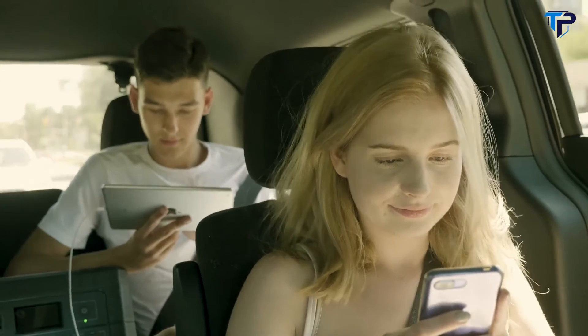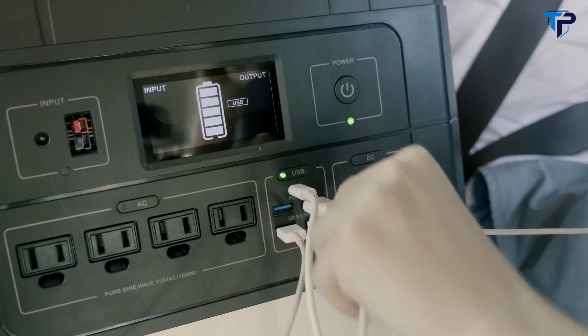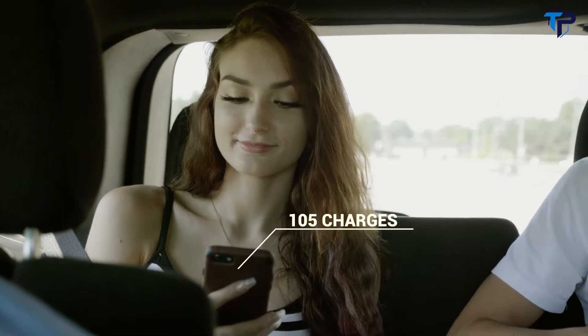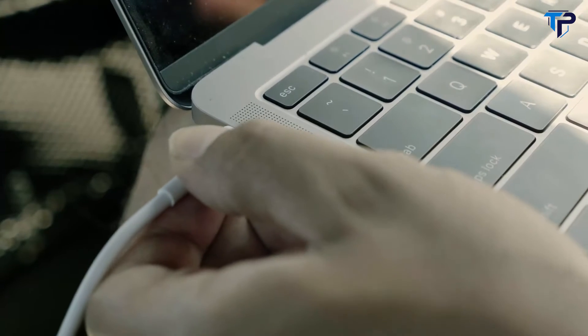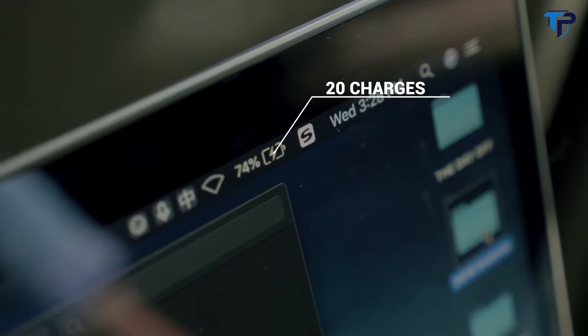In terms of charging, the 18-watt QC 3.0 USB ports enable 3 times faster charging. You can charge your iPhone X to 85% in just 45 minutes. The USB-C port supports the fastest 60-watt power delivery, which can get your MacBook Pro 80% charged in just 80 minutes.